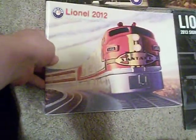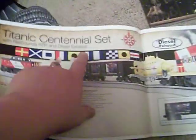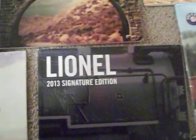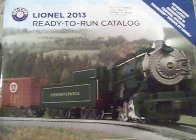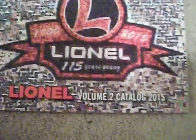The 2012 ready-to-run catalog which has the Santa Fe Super Chief, and it also has the Titanic Centennial set — a train set I've been wanting for a long time because I'm also a big fan of the Titanic. The 2013 signature edition catalog has a Simon on the front. The 2013 ready-to-run with another updated Pimsy Flyer. A 2013 Christmas catalog with Santa, and finally the 2015 Volume 2 catalog.